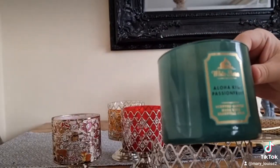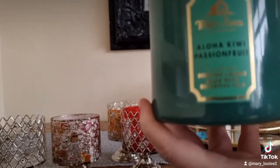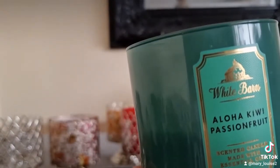Aloha — kiwi and passion fruit. Now this smells to me like a man's aftershave. I often have this in my hallway; it goes up throughout the house, but it's a very strong one, very very strong but it's a beautiful one.